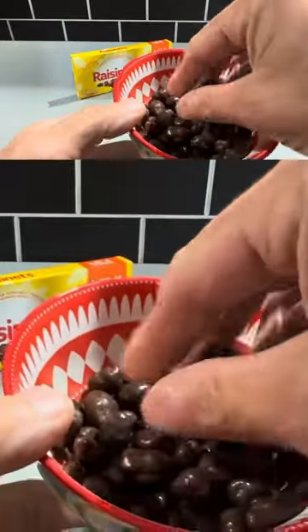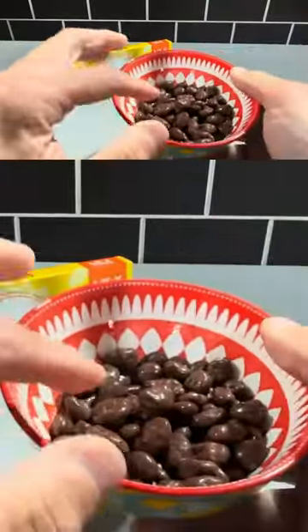This is what one serving is outside of the box. Just if you put them in this bowl, this is what it looks like.